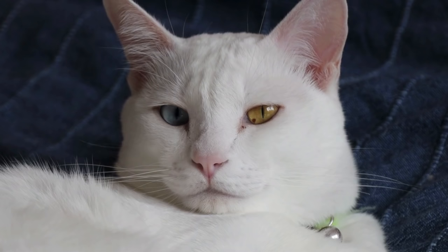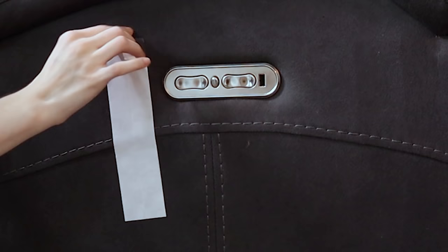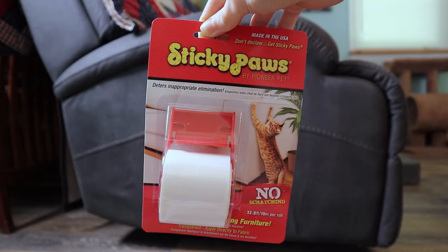Method number four: covering the item. Many first-time cat parents don't think to cover the items that need protection, but this can easily be done by covering the targeted piece with a sheet. Another option is to buy a furniture protector specifically designed to protect against cat scratches. Even if you don't want to cover that beautiful sofa long-term, it's a great place to start if you are waiting to get supplies from one of the other methods.